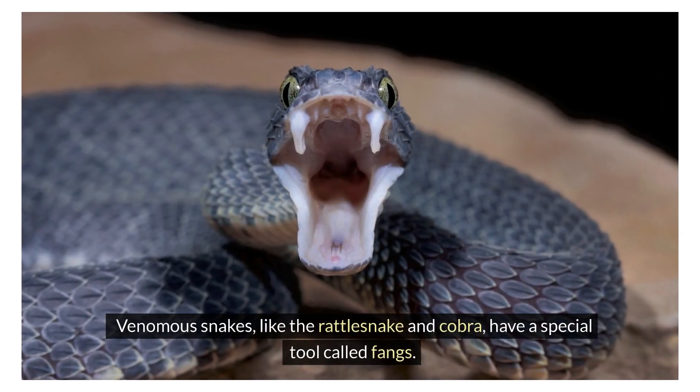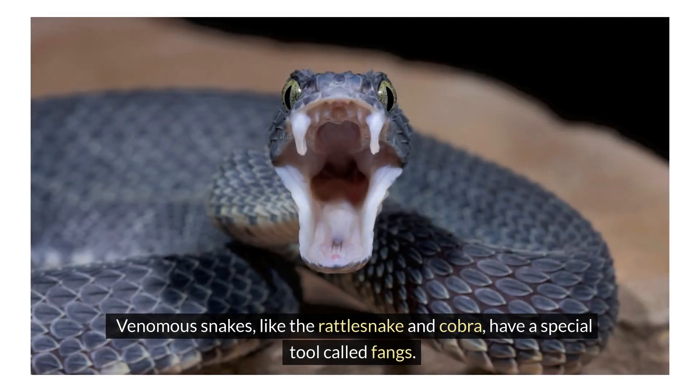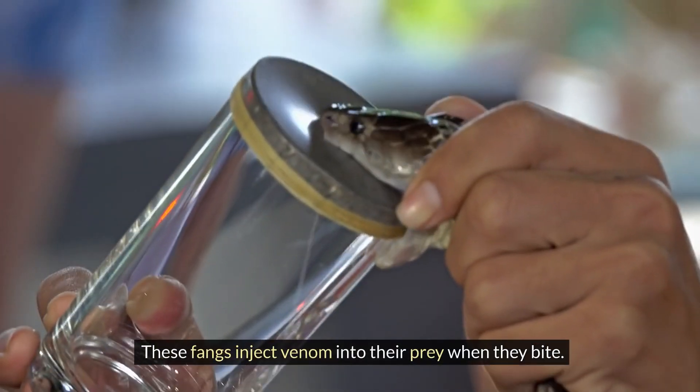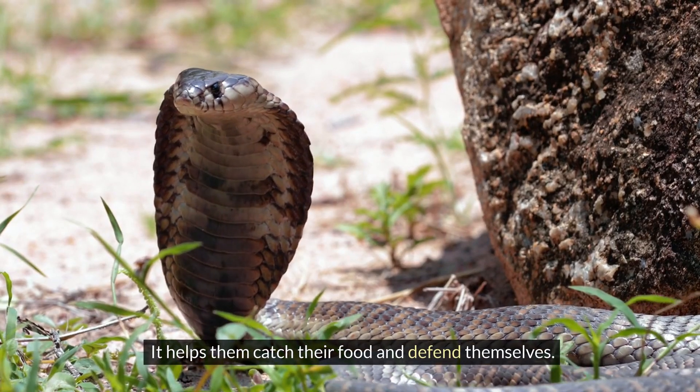Venomous snakes, like the rattlesnake and cobra, have a special tool called fangs. These fangs inject venom into their prey when they bite. It helps them catch their food and defend themselves.